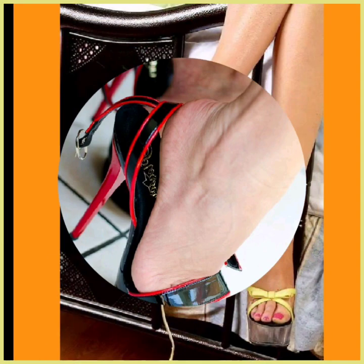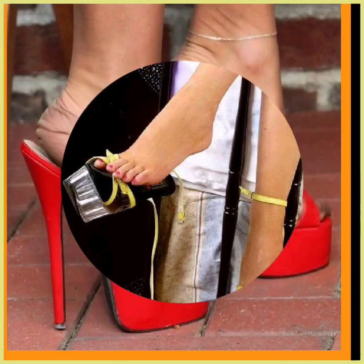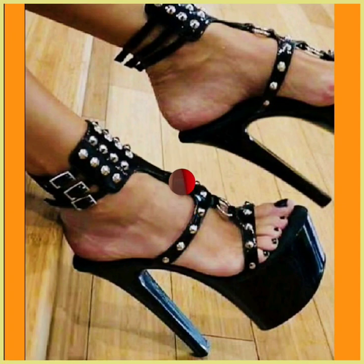As you can see, this one is in red color with a really different sole and a really different design.